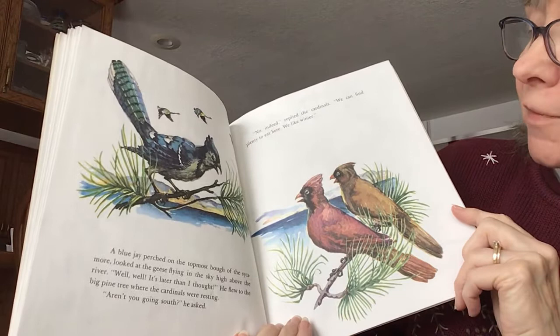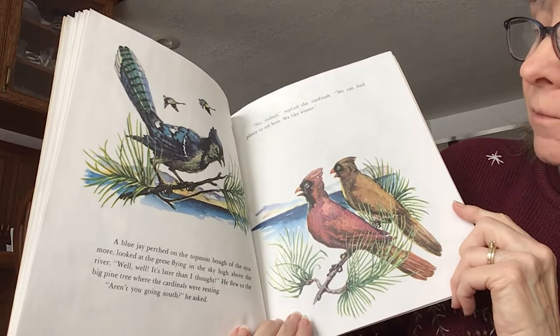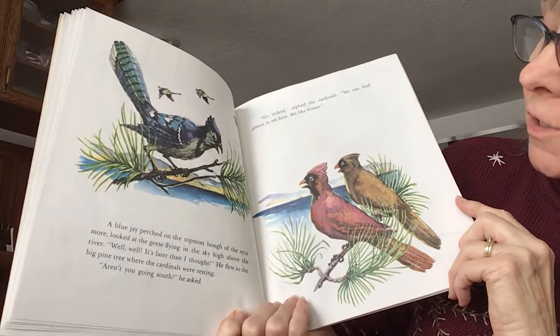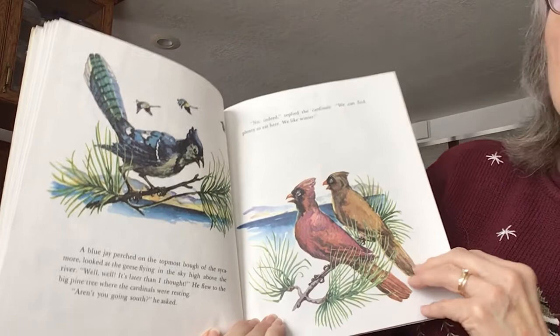A blue jay perched on the topmost bough of the sycamore tree. He looked at the geese flying in the sky high above the river. Well, well, it's later than I thought. He flew to the big pine tree where the cardinal was resting. Aren't you going south? he asked. No, indeed, replied the cardinal. We can find plenty to eat here. We like winter.